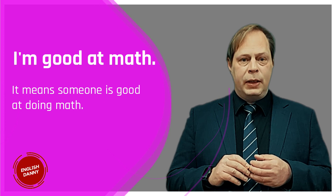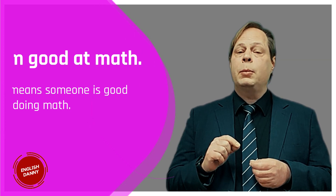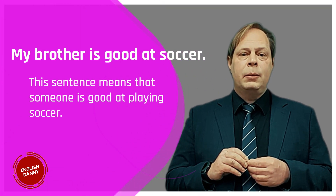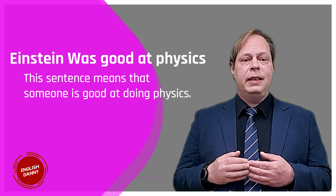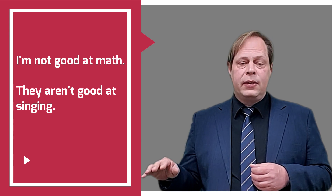Let's look at some examples. I'm good at math — this sentence means someone is good at doing math. My brother is good at soccer; he is someone who is good at playing soccer. Albert Einstein was good at physics, meaning he is good at doing physics. We can also use the negative with 'not': I'm not good at math. They aren't good at singing.